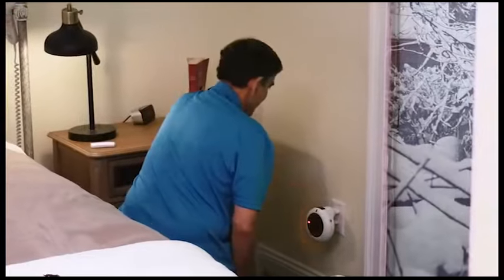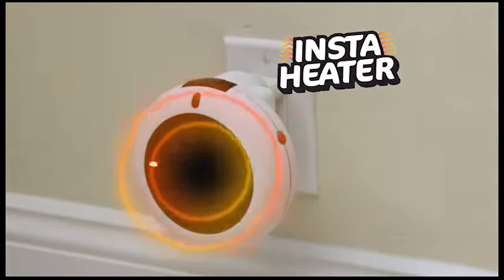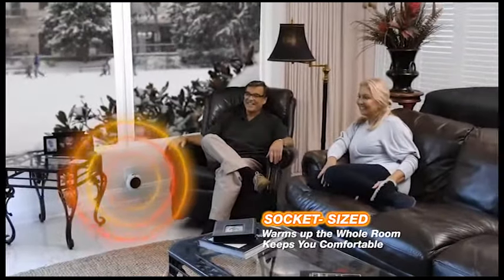But now there's a way to enjoy comfortable heat from your head to your feet. Introducing the InstaHeater, the handy socket-sized heater that warms up the whole room and keeps you comfy, cozy, warm, and toasty.